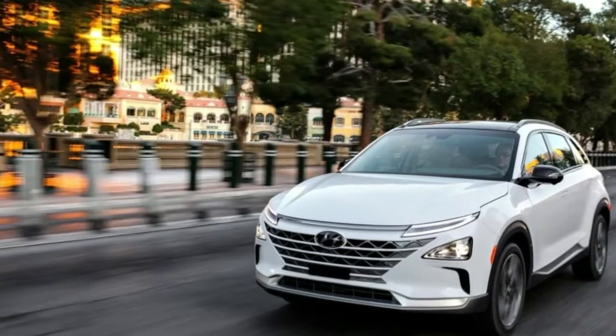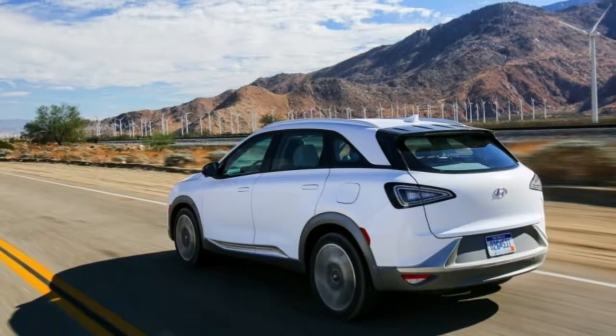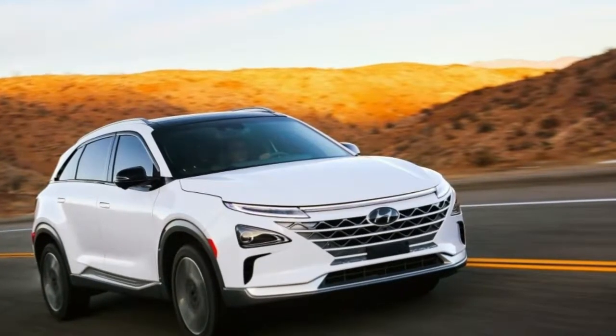In a real-world run from Los Angeles to Las Vegas, Hyundai said the Nexo returned a 360-mile range at 57 mpg. Refilling the 700-bar system will take five minutes.